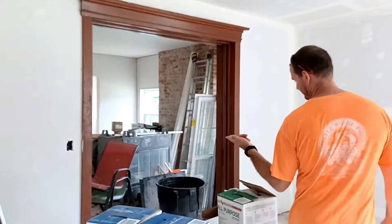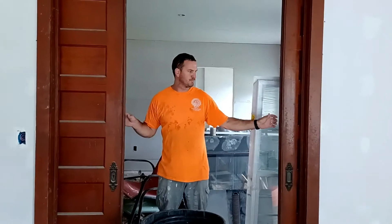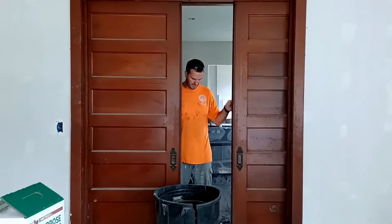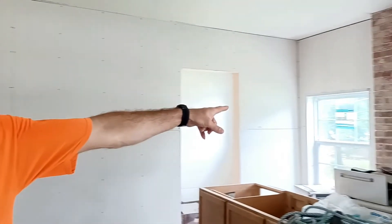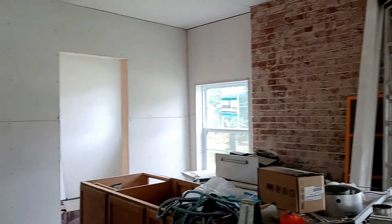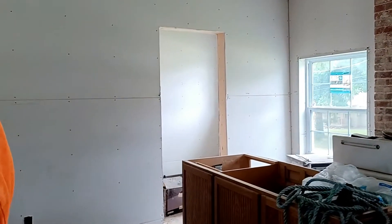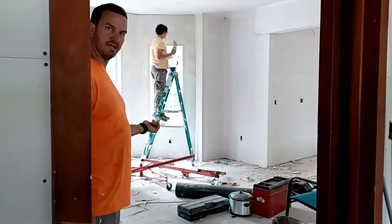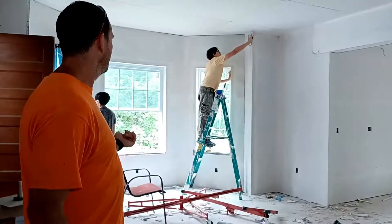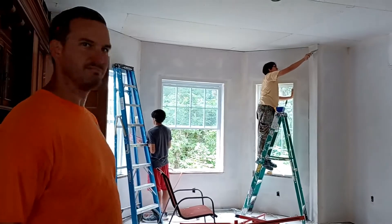Over here we have what I call the living room. This one has two pocket doors that come together. I'll have to refinish the brick on that fireplace over there, and then there's a half bath over that way.